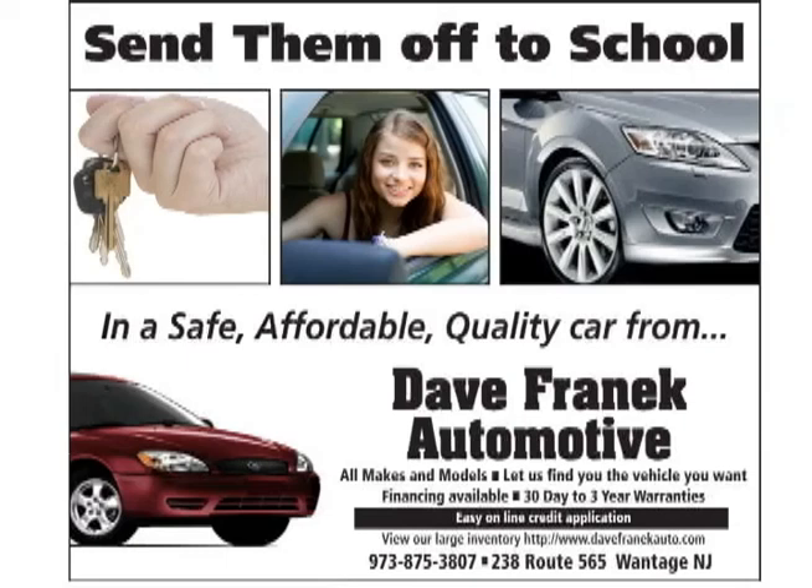The highlight of the week, sponsored by Dave Franek Auto. Looking for that first car for your son or daughter? Don't panic, see Dave Franek.